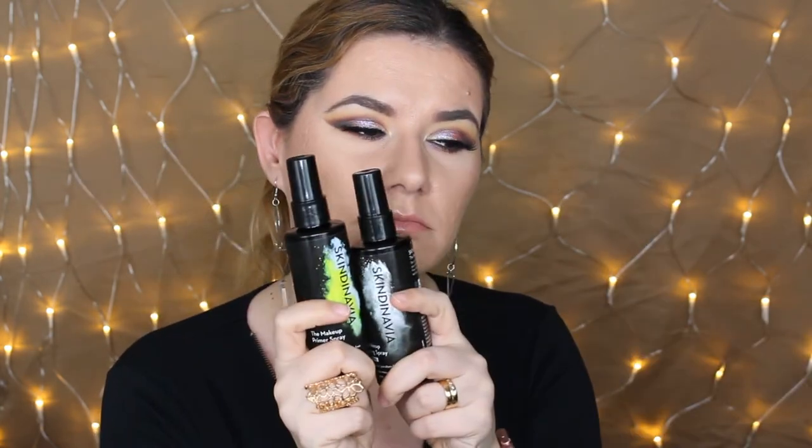The next thing I also bought from Scandinavia is a makeup primer spray — oil-free, perfume-free. It's a primer spray you use before putting any makeup on. It says it's for flawless makeup application, helps reduce the appearance of large pores and redness, protects makeup from settling into fine lines, and is silicone-free for all skin types. I'm really interested to see how this one works — maybe I'll do a dedicated video.